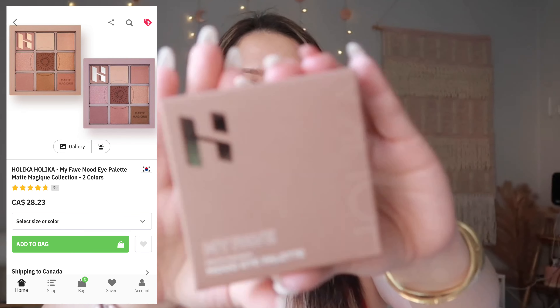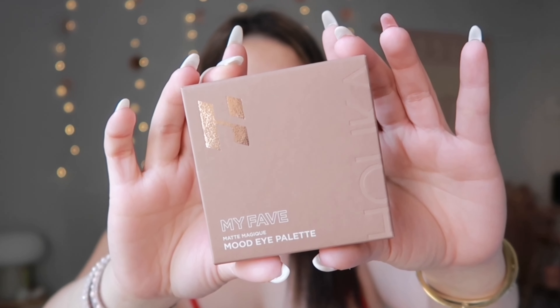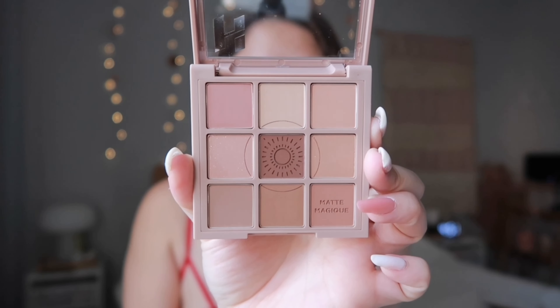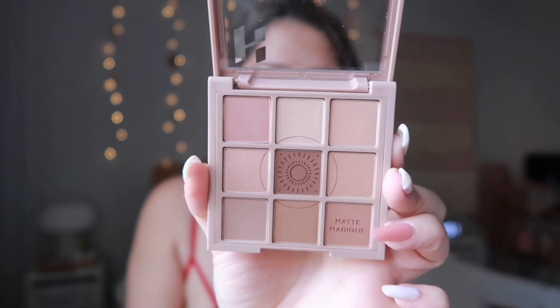The first product is the Holika Holika My Fave Mood Eye Palette. I got the shade Daisy and it is the perfect nude palette ever — it's so gorgeous. Look at those shades! I almost don't want to use it because of how beautiful it looks.